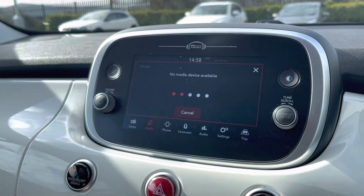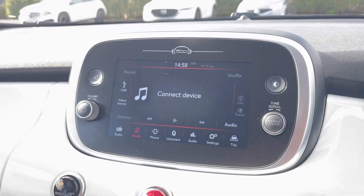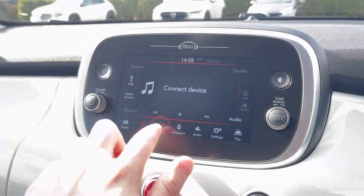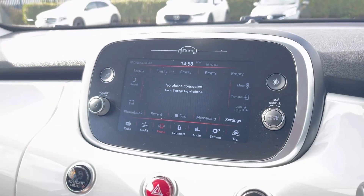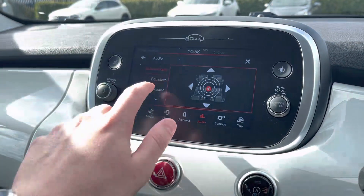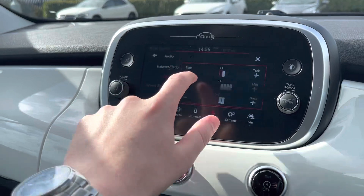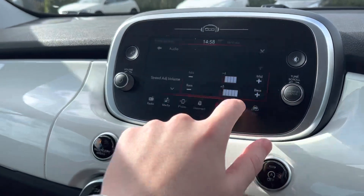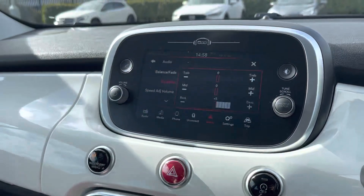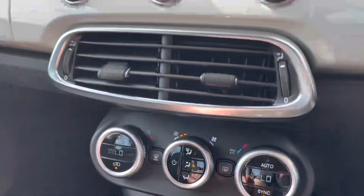The DAB radio gives you an incredible list of stations to pick from. You can also connect devices to play your own music, have your contacts stored so you can legally take calls while driving, and adjust the sound settings — bass, mid and treble — to get that optimum sound for you.